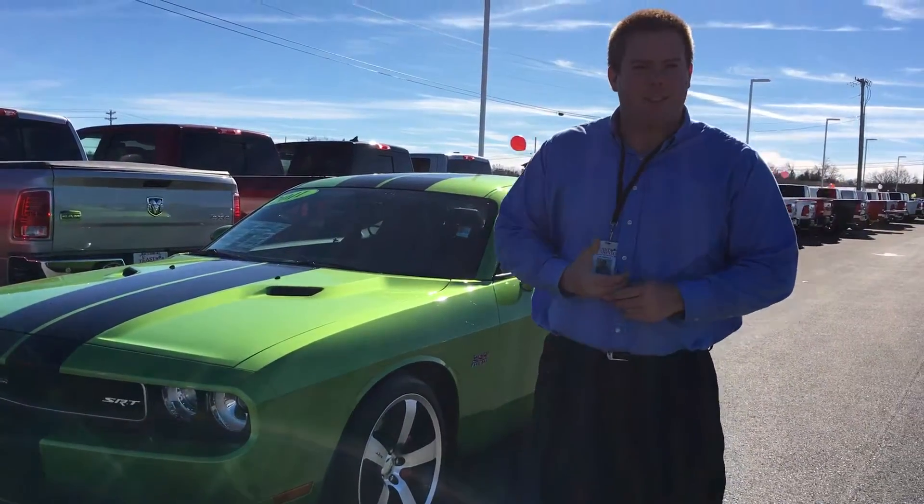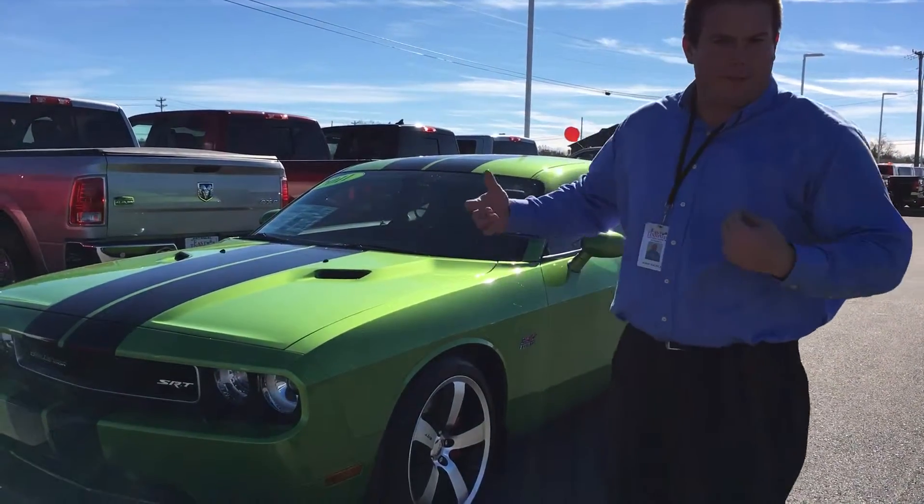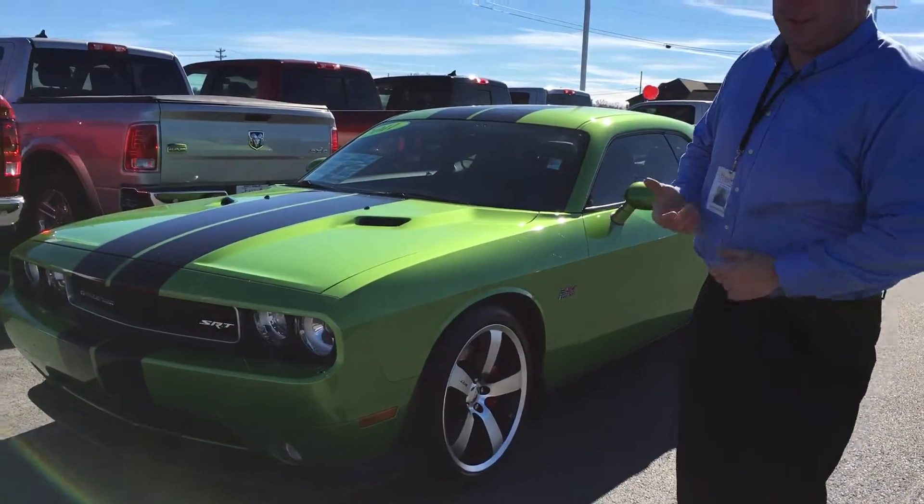Hey guys, it's Adam at East Tennessee Dodge. I just wanted to do a quick walk around on the vehicle you inquired about, just to show you it's still here.